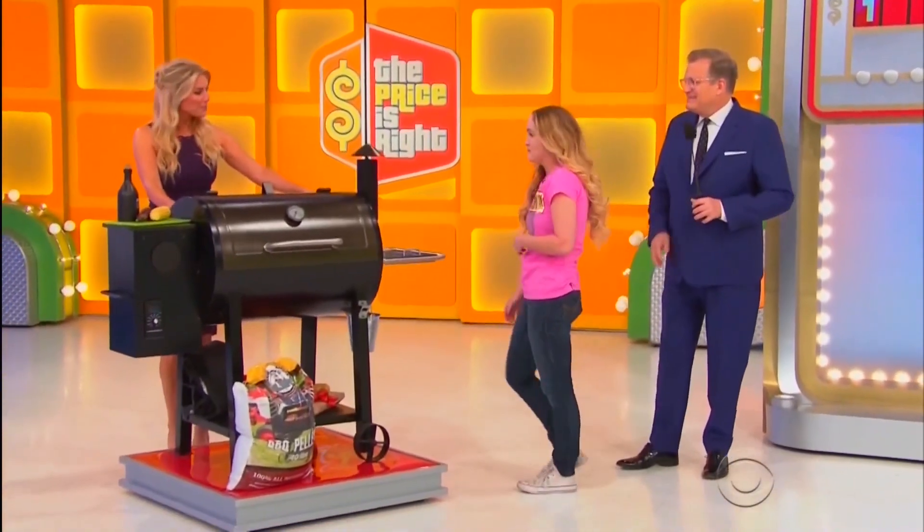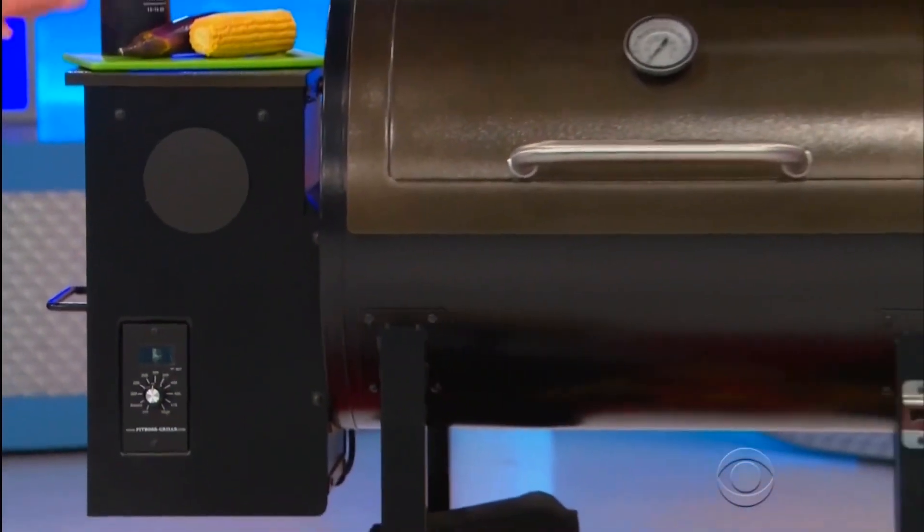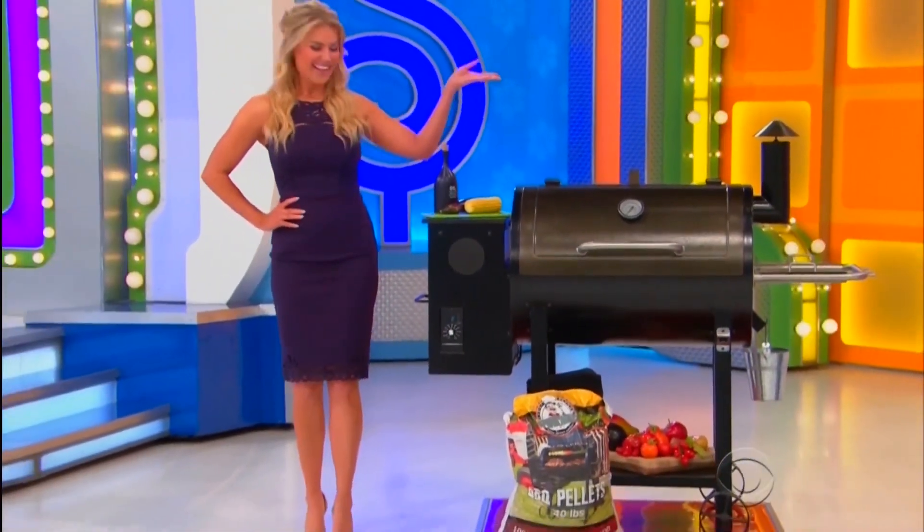First up, you can master steaks and burgers with a direct flame broiler on this wood pellet smoker with cast-iron cooking grids! Accessories included from Pit Boss Grills!